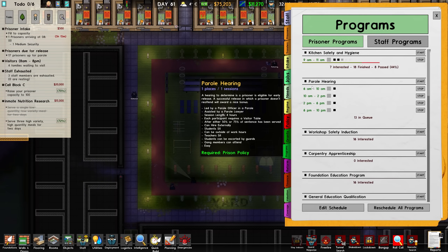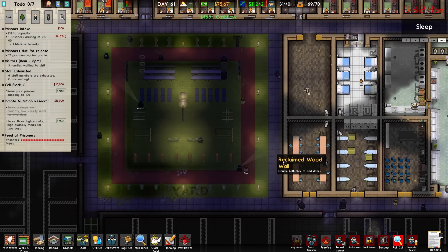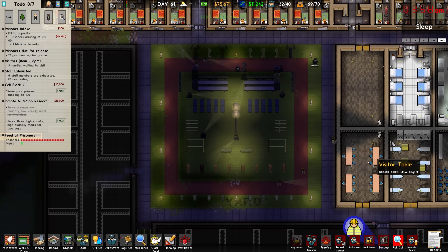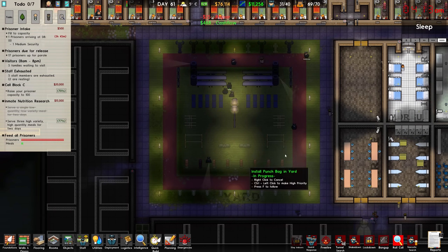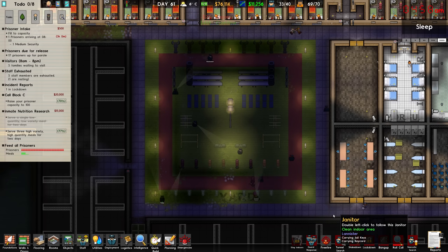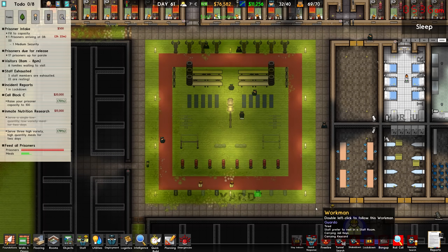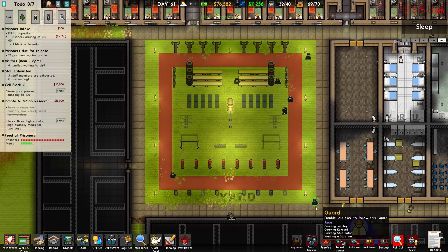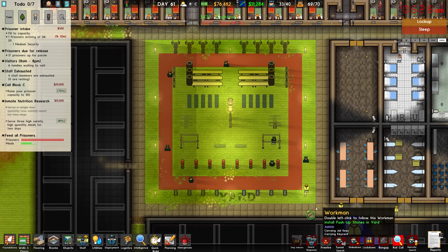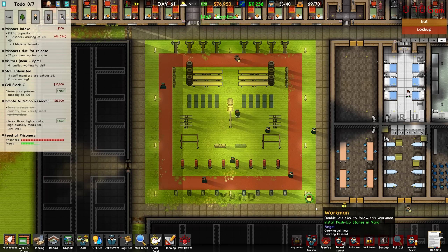Just as they're doing that, I remember I never actually rescheduled the parole hearings, so we'll go ahead and throw those back in. We'll keep an eye on the parole room as we're watching this yard build out, just to make sure it actually works the way I want it to. Because I feel like it probably doesn't — if it doesn't, we'll shrink this room down and maybe put a cleaning room in the back of it.